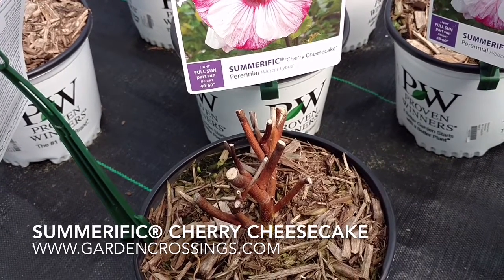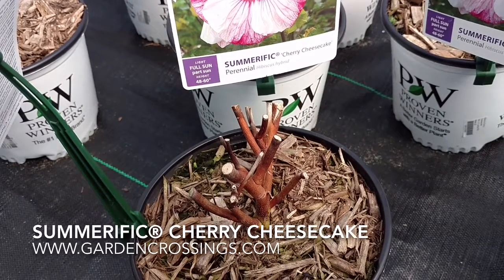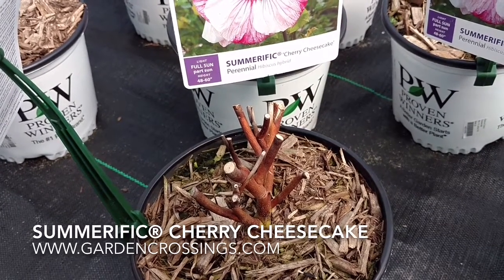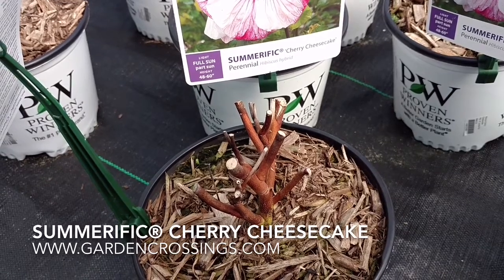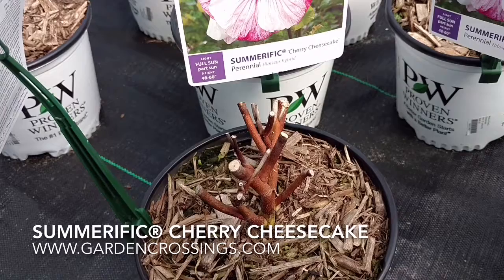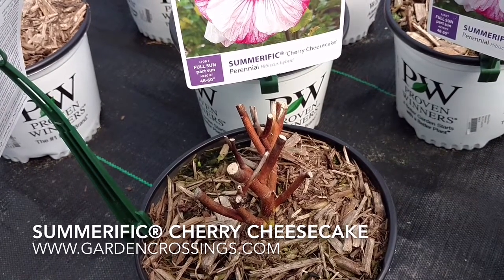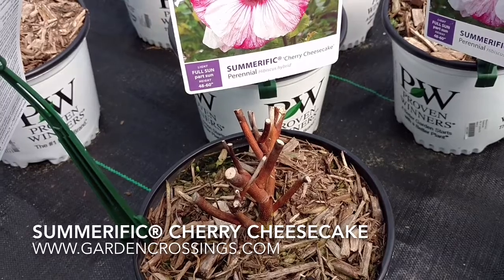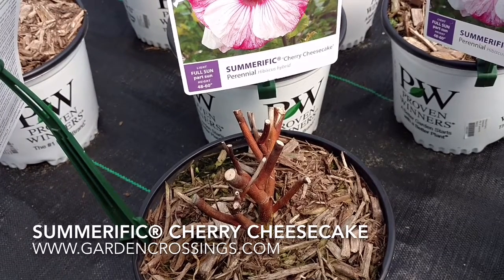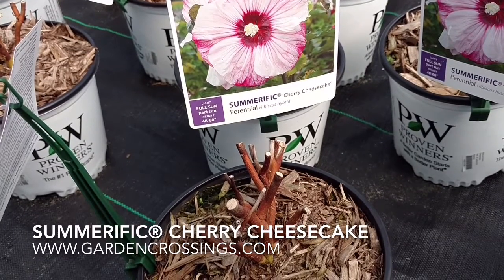I wanted to let you know that with the hearty hibiscus, they're one of the later plants to emerge in the spring. Typically, here in Michigan, in zone 5-6, we don't start to see the little shoots appearing until the beginning of June. So if you're thinking your hearty hibiscus didn't make it through the winter, give it some time. It's going to surely start sprouting early summer, and you'll have beautiful blooms by mid to late summer.